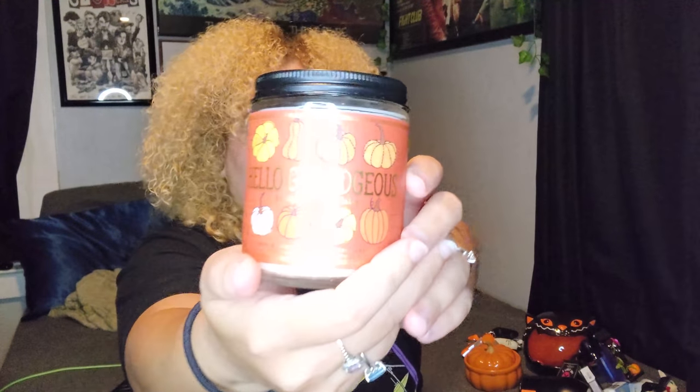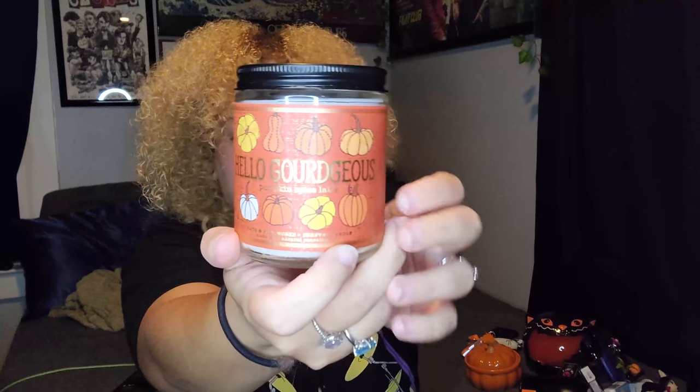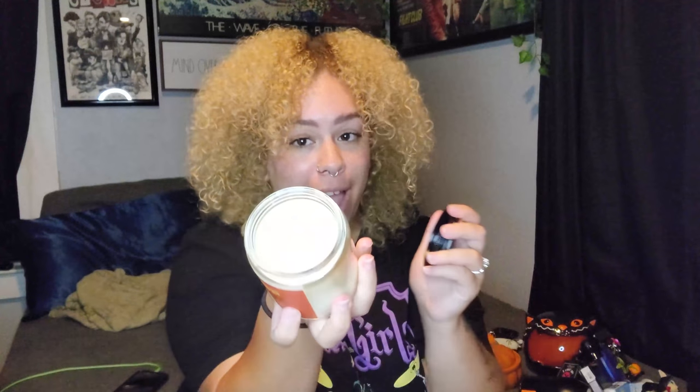The last thing I got from Bath & Body Works — I grabbed this candle. It's called 'Hello Gorgeous' but 'gourd' like pumpkins, and oh my god it smells so good. I actually forgot I had purchased two of them, so this one's brand new and I haven't burned it yet. It smells like a French vanilla pumpkin spice latte, and it smells even better when it's burning. It fills the whole room with pumpkin-y goodness — it's amazing.